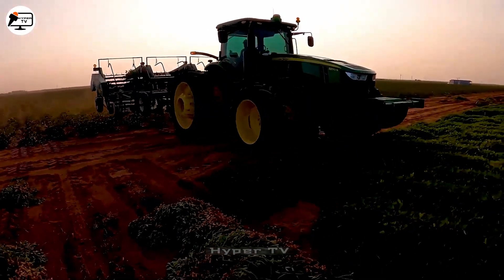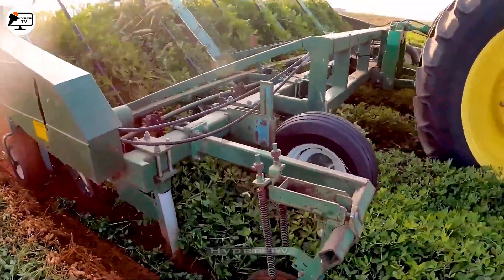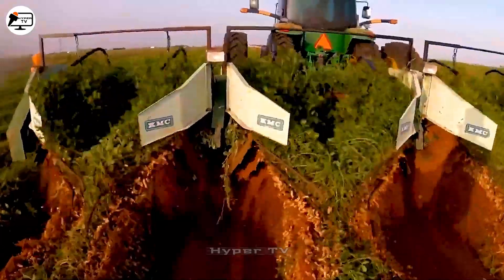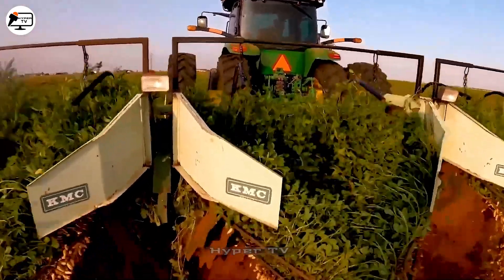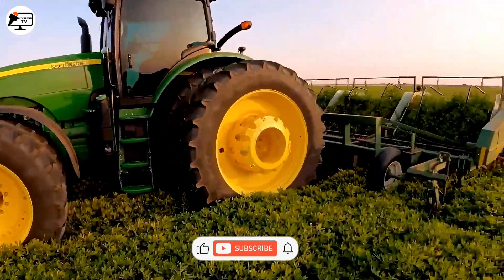In nut harvesting, the KMC 200, designed in 2014, specializes in peanuts. This machine employs five large plows to gently unearth the peanuts, followed by a gear mechanism that removes residual soil clinging to the peanut roots. Neatly arranged rows of peanuts are facilitated by a guiding mechanism.